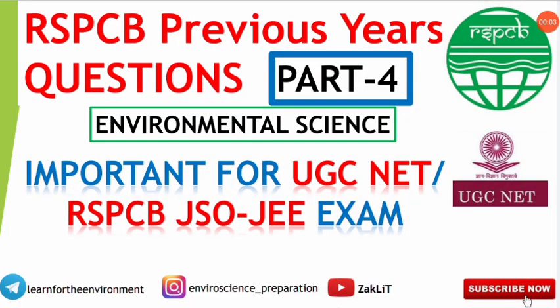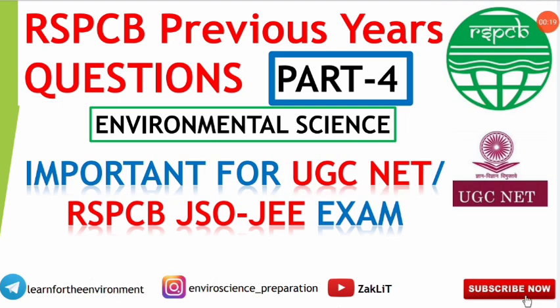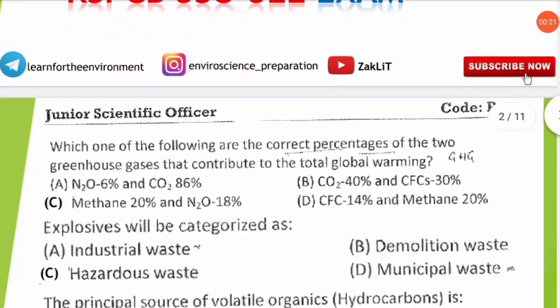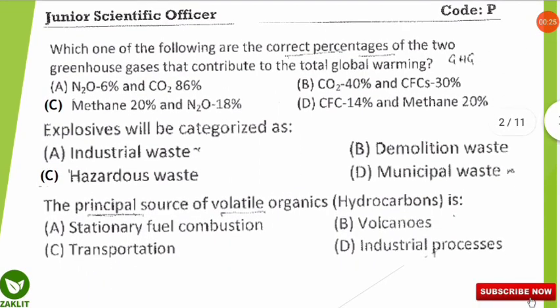Hello everyone and welcome back to Jack Lit Educational Channel. This is part 4 of previous questions for the RSPCB exam for JSO and JE entrance. This will also be helpful for the UGC NET Environmental Science exam and other environmental science related entrances. If you haven't checked the previous lessons, you can find the link in the description below. We will read each question, wait a few seconds, then reveal the answer.